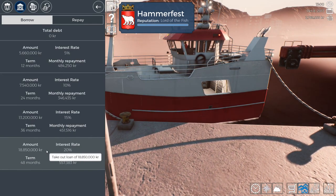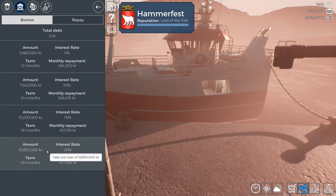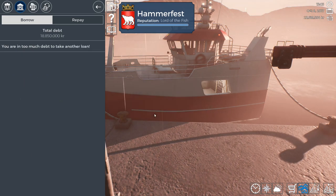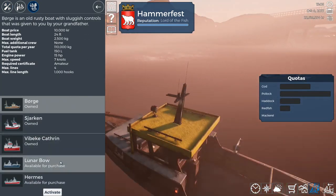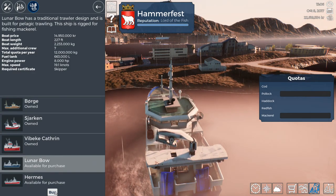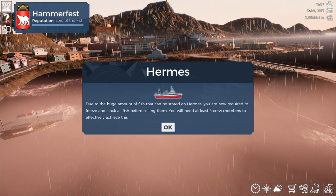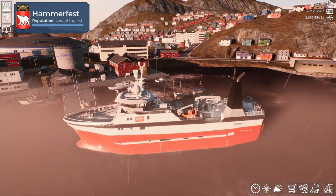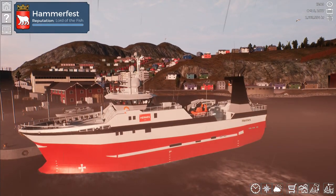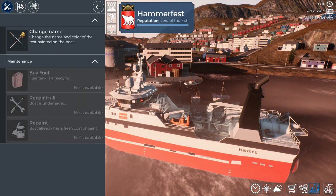We can borrow 18 million. And when you think we've got to buy the nets, buy some equipment, and fuel the damn thing, I think we need to borrow that. Boom — so up to 22 million. Let's go buy the Lunar Bow. Due to the huge amount of fish that can be stored, you're now required to freeze and stack fish before selling them — you need at least four crew to achieve this. Apparently you don't need to buy them in order. We now have the Hermes — holy crap, I didn't mean to do that. We've only got two million left.